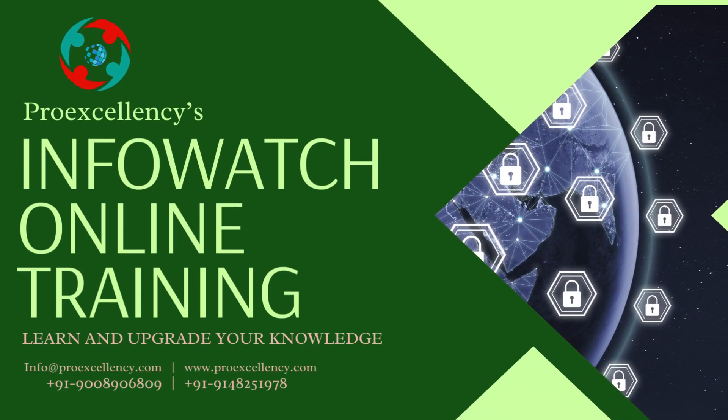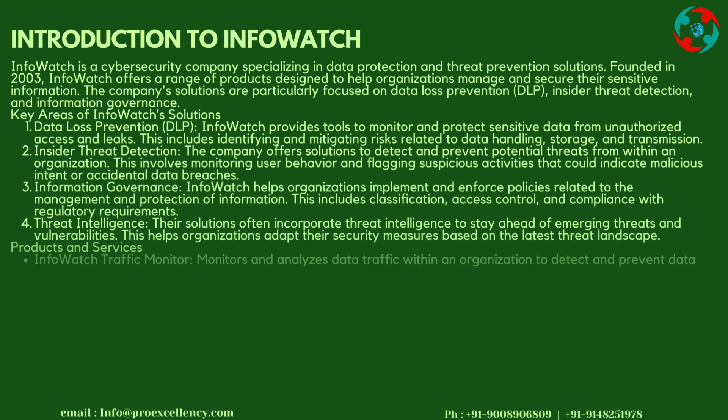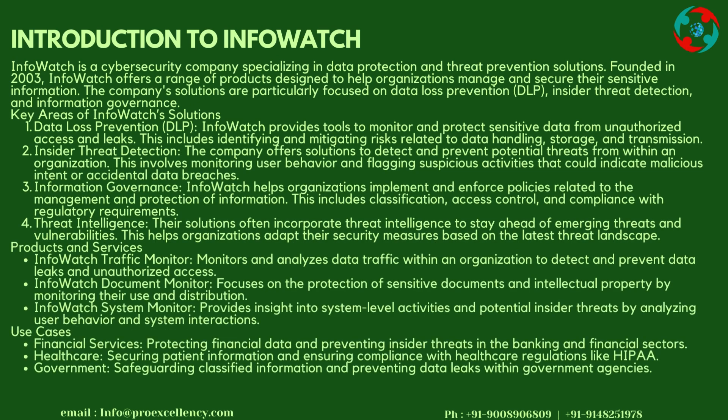InfoWatch Online Training. Introduction to InfoWatch: InfoWatch is a cybersecurity company specializing in data protection and threat prevention solutions.